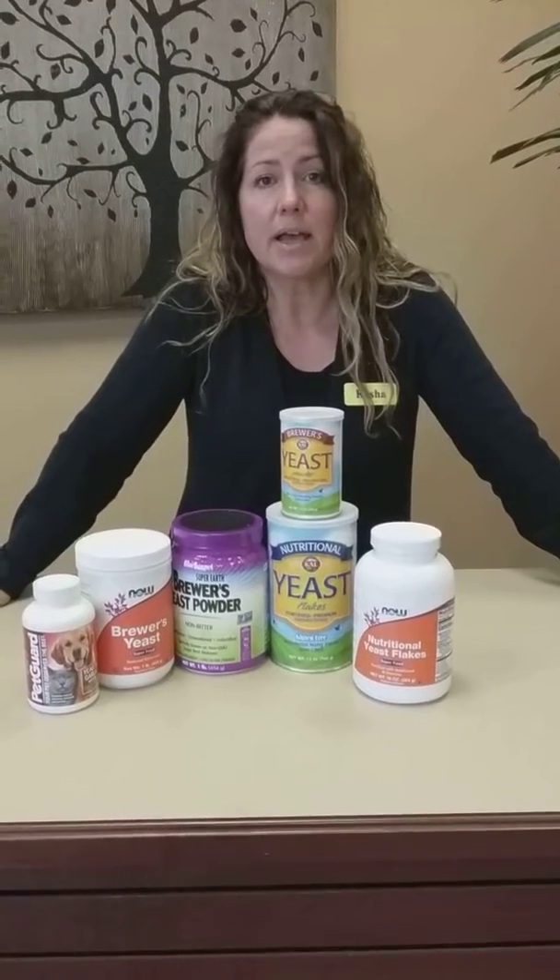Nutritional yeast is used also for supplemental reasons and they grow it on a medium usually of molasses, then it is deactivated with a little heating.